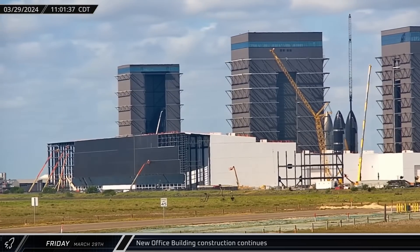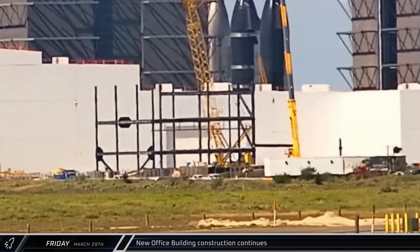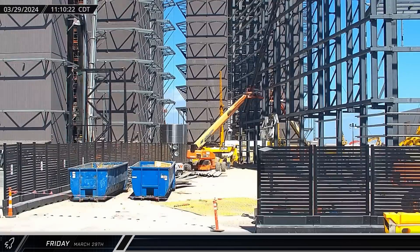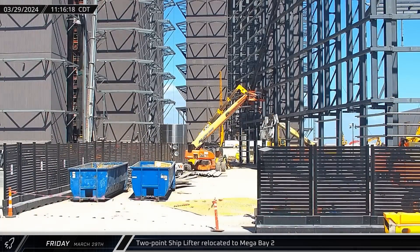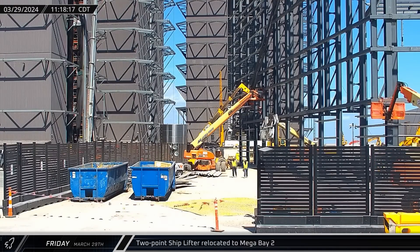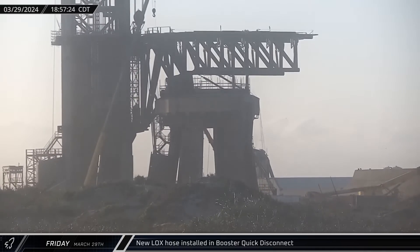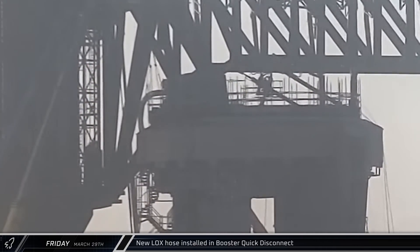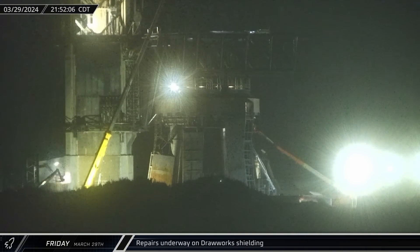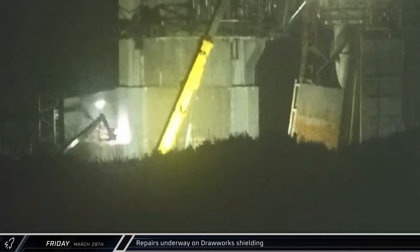Construction of the new office building continued, expanding the building's second-floor structure, while construction advanced on the building's fourth floor. After a short stay outside High Bay, the two-point shiplifter was relocated to Mega Bay 2 in preparation for the next shiplift. After removing and replacing the damaged methane hose, the previously removed liquid oxygen transfer hose was replaced in the Booster Quick Disconnect on the orbital launch mount. Workers began repairing the damaged sections of the drawworks housing as well — some smaller sections near the tower legs were torn loose during the third integrated flight test and needed to be replaced.